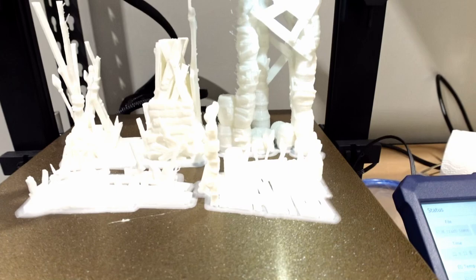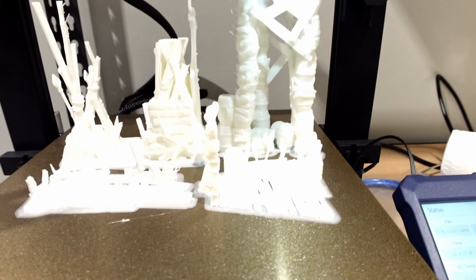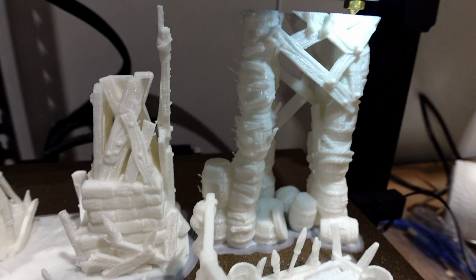With print one underway we quickly realized that we wanted more models, more terrain, more everything. Jazza had just brought his Flashforge 3D printer to the new studio, so we took advantage of that and set up another print to go overnight so that this morning I would have two prints ready. So we're going to flash back in time and take a look at that process.